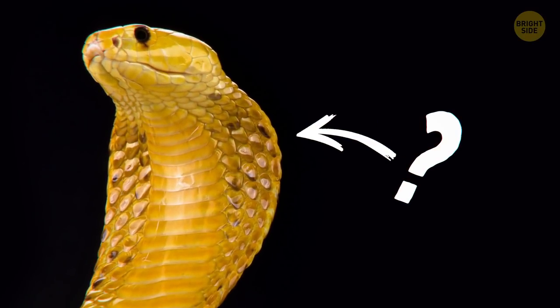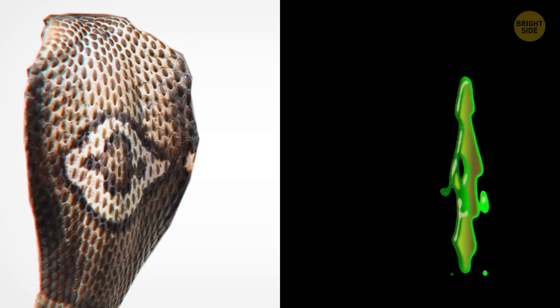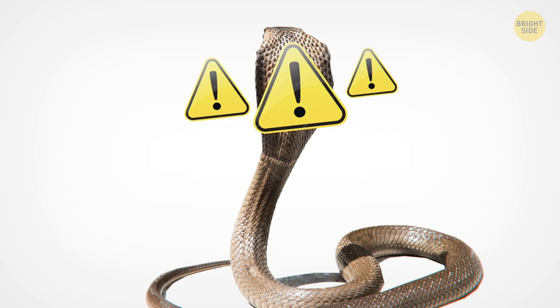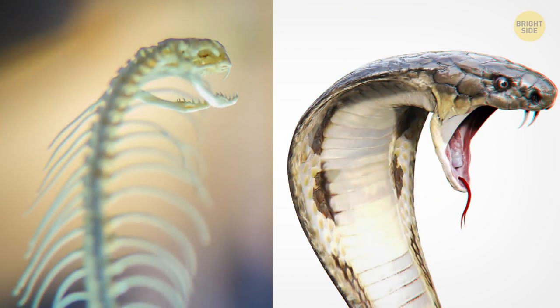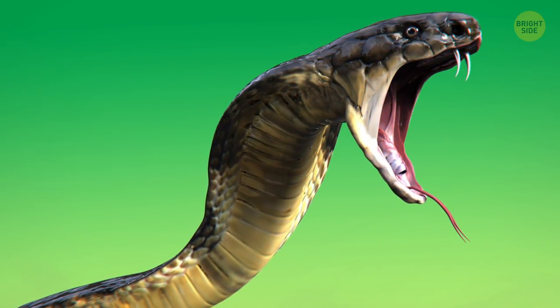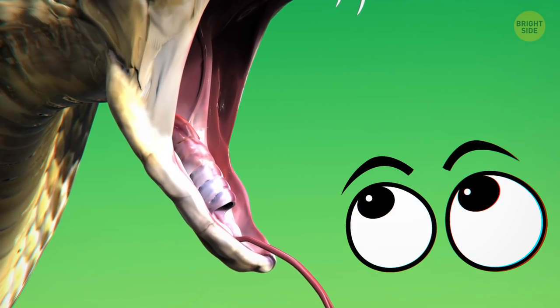Why do cobras have hoods? Cobras are known for their unique hoods and their unsettling ability to spit venom, and as it turns out, these two features are closely connected. The hood serves as a warning sign for predators to back off and makes the snake look bigger and more intimidating. The iconic cobra hood is made of ribs that stick out and umbrella the loose skin on the sides of the snake's neck. But when predators called the snake's bluff, many cobras, like the king cobra, started spitting their venom right into the offender's eyes.